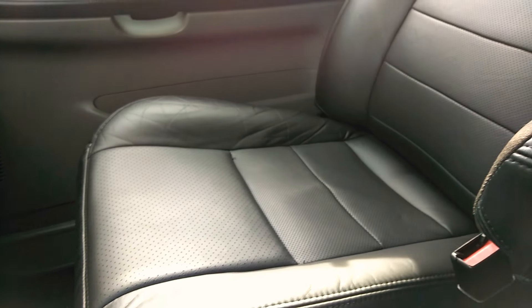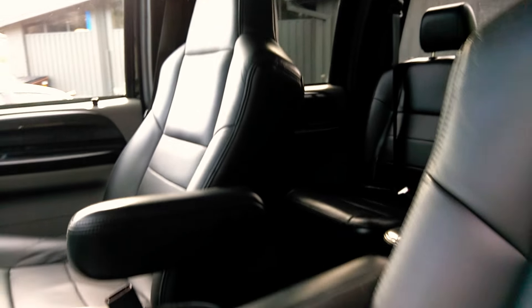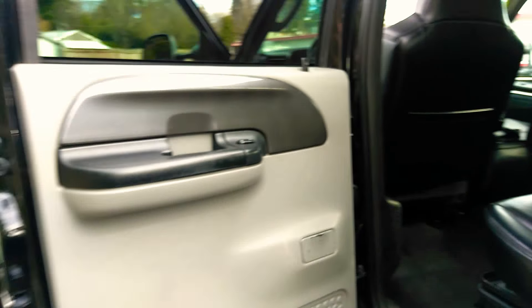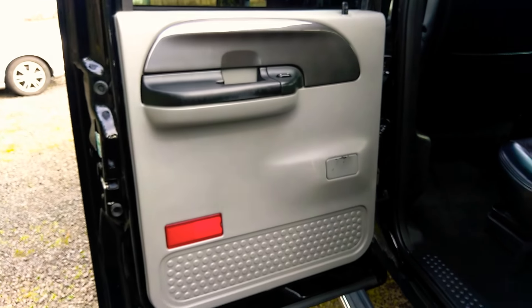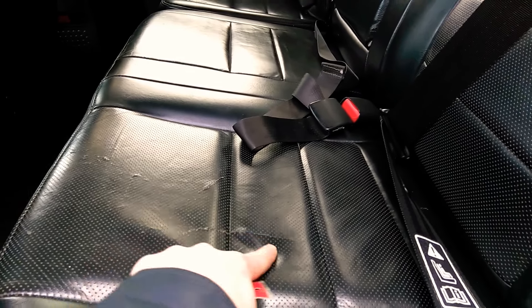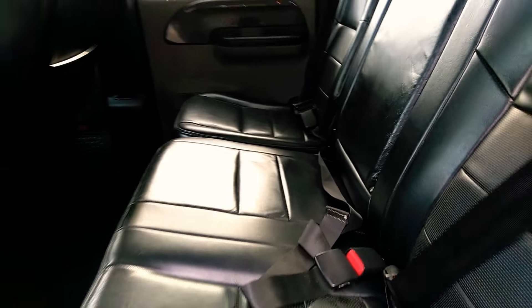Let's get the passenger seat here. There's a sunroof and the back seat as well. It's definitely an affordable diesel. Looks like there's a little crack there, but other than that, really good shape.